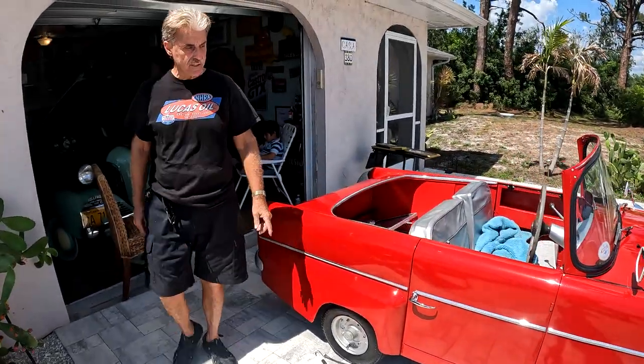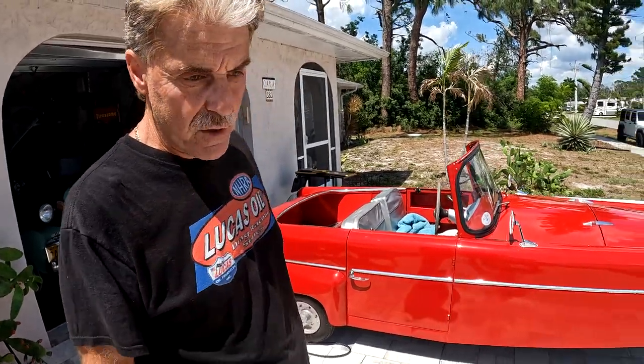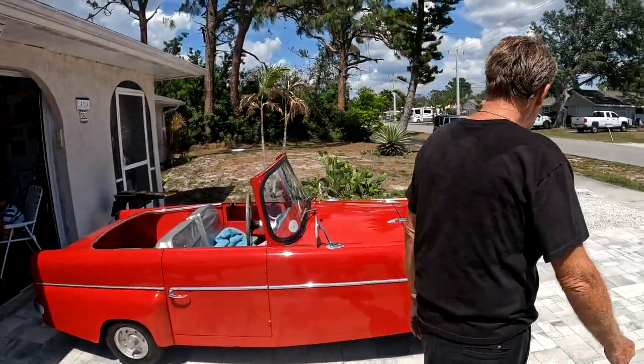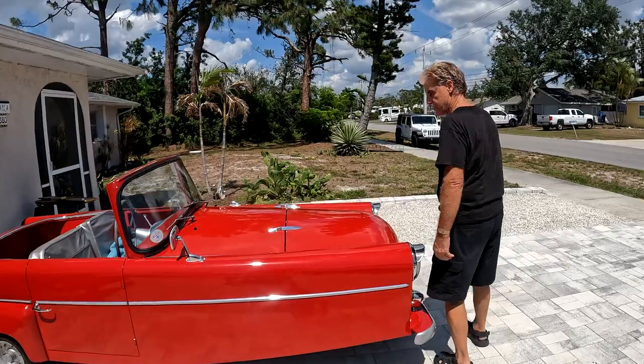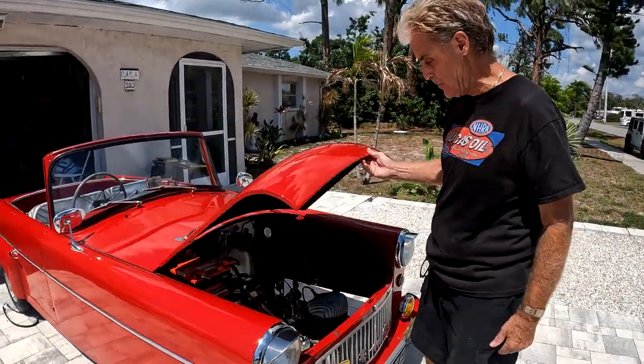Hey Johnny, I just wanted to tell you a little about this. It's a 1960 Bond. It's from England. It's a three-wheel car — stock, it came like that. It has a motorcycle engine, stock. This is a Villiers Norton engine.